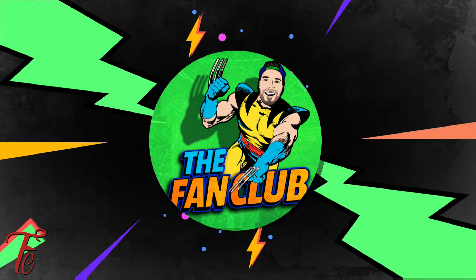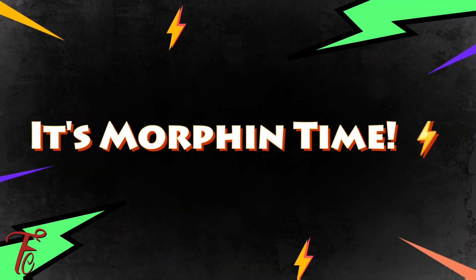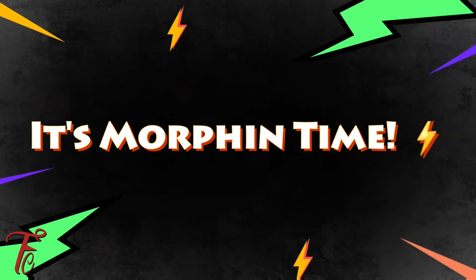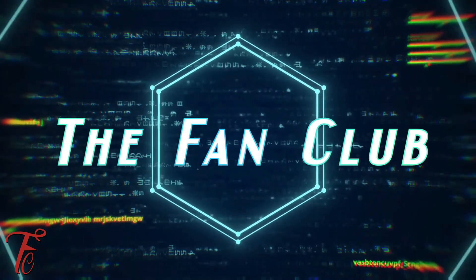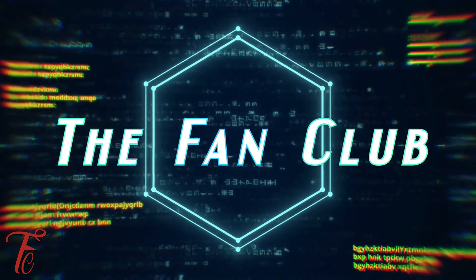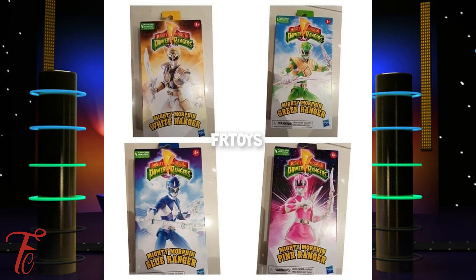What's going on everyone, welcome to the Fan Club. It's your boy Brozdan Brosnan in the building. Now we got some more toy leaks for Power Rangers. Our friends at Ranger Board shared this image and they said more six-inch basic retro-style Mighty Morphin Power Ranger figures are on the way, each including a power coin and weapons.